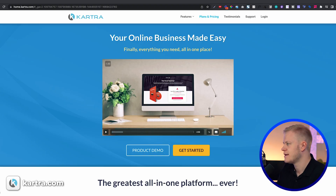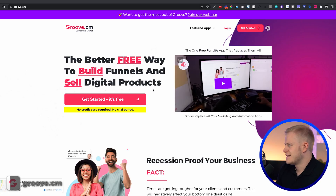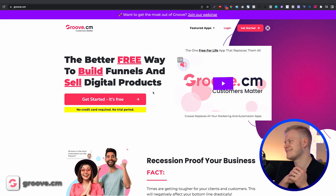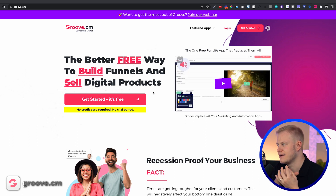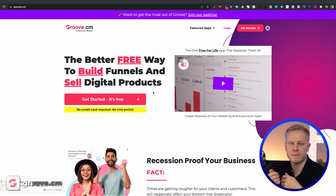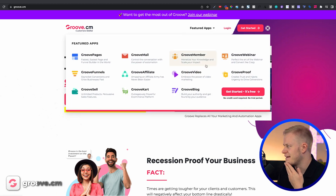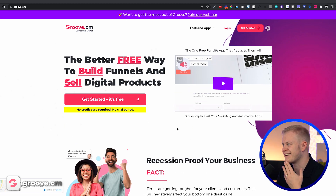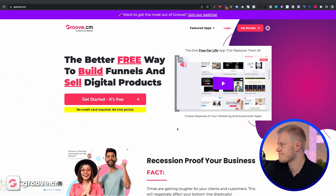GrooveFunnels focused on design but missed the technical side of actually making it work — a lot of glitches. There are also a lot of rumors around Groove: that they're leaving their users, that development has stopped. They sold Groove for a lifetime fee when they launched, and I haven't seen a lot of people move over and stick with them.